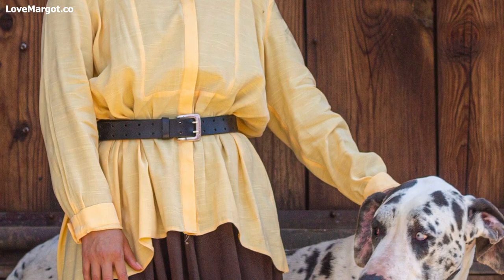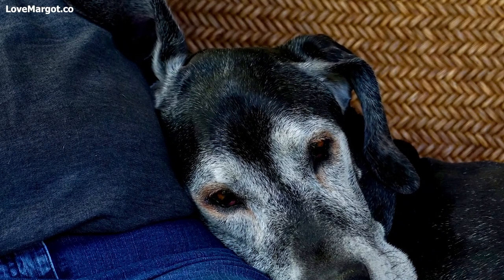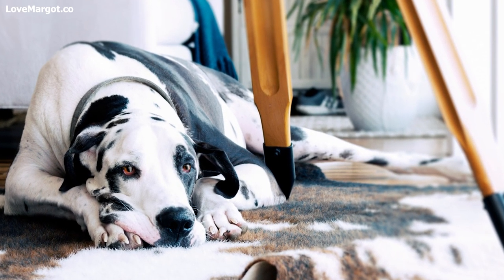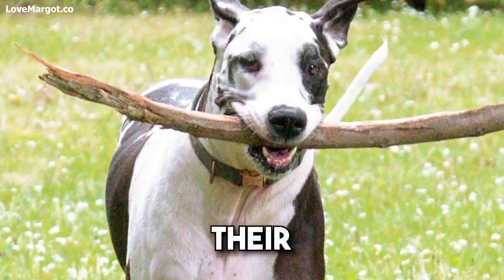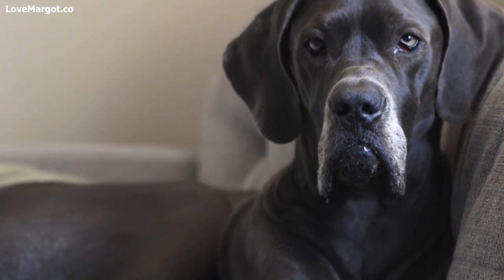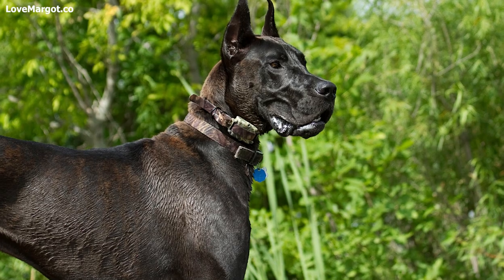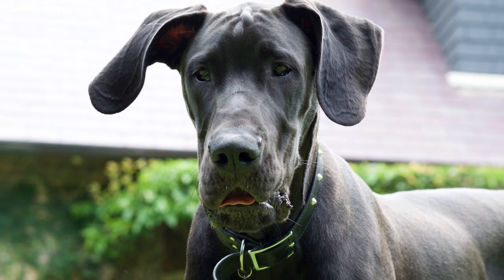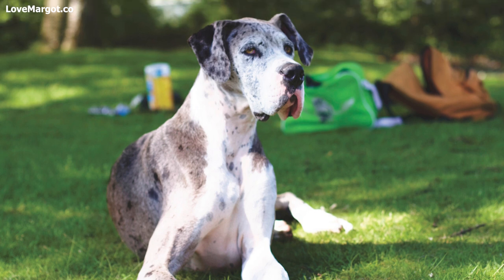If you've tried all of the above and your Dane is still struggling with allergies, your next step may be allergy shots — also called immunotherapy. This treatment involves injecting your dog with increasing amounts of the allergen over time. The goal is to build up their immunity so that they can better tolerate exposure in the future. The shots are usually given once a week for four to six weeks, then less frequently over time. The whole process can take several months, but many dogs see significant improvement with this type of treatment.